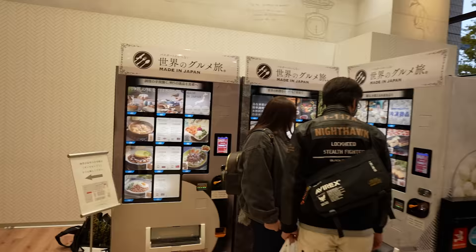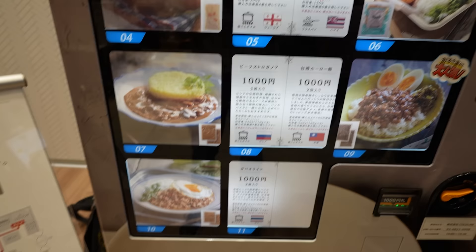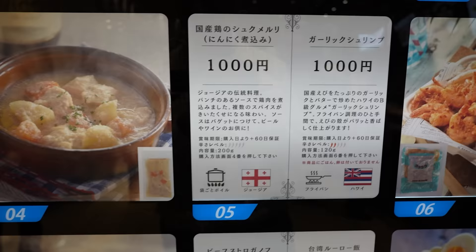We are right over here at the vending machine corner. Made in Japan stuff — it's world cuisine. Got Thai food, Russian food, Taiwan, Hawaii. Hawaiian garlic shrimp — let's get that.